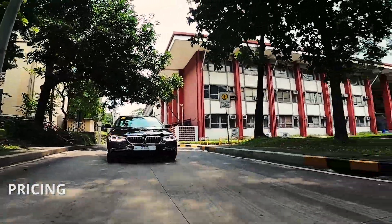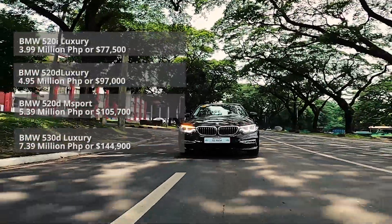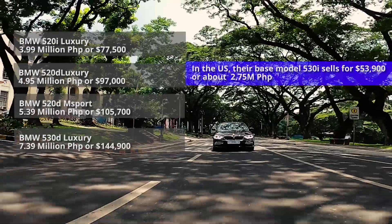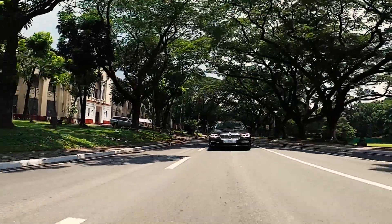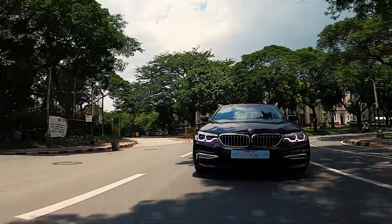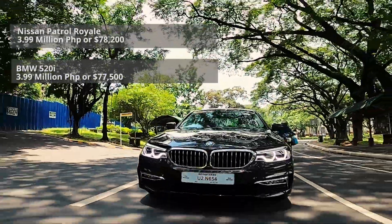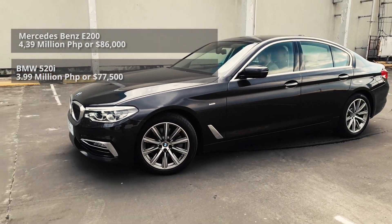Here in the Philippines, the 5 Series sells between 4 million pesos for this 520i up to 7.4 million for the 730D Luxury, and then of course there's the M5 which sells for almost 15 million. These prices are higher compared to US prices because of taxes. While the 520i puts it above the reach of the average car buyer, compared to other Japanese luxury vehicles it's actually pretty well-priced. The 520i is less expensive than even the base model Land Cruiser, just a bit more expensive than the Nissan Patrol Royale, and about the same price as a Toyota Land Cruiser Prado. With the 520i, you get a car that's a lot more fun to drive on the road, and a badge with a 100-year pedigree that commands respect everywhere you go.